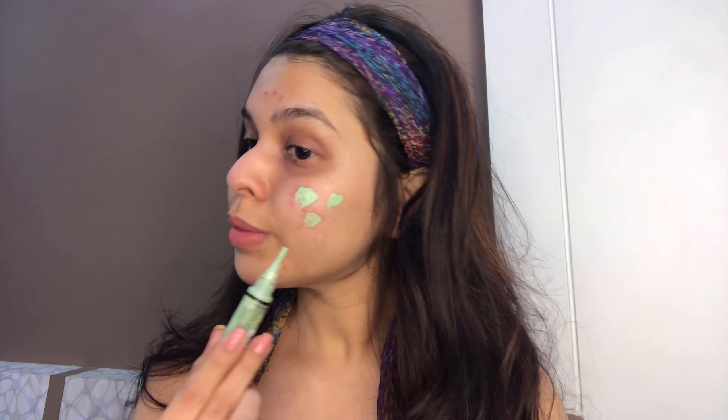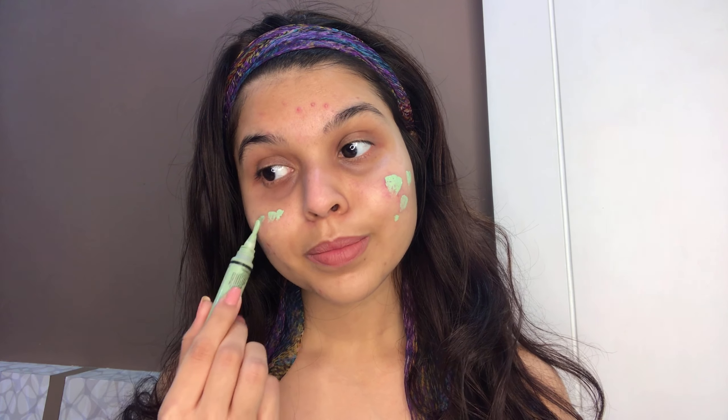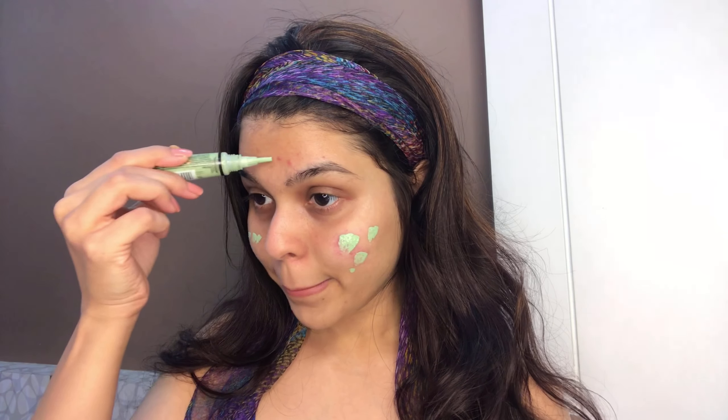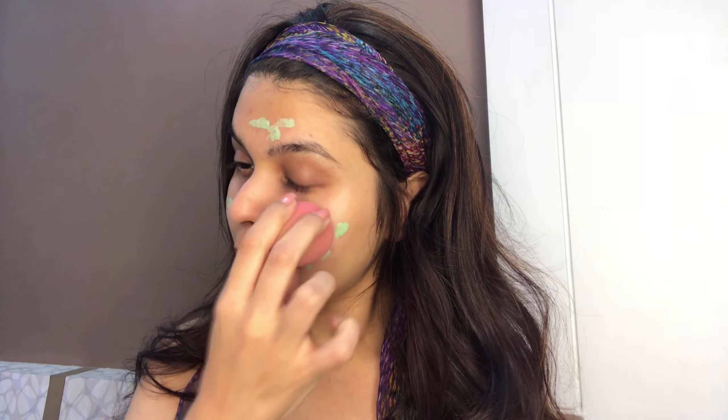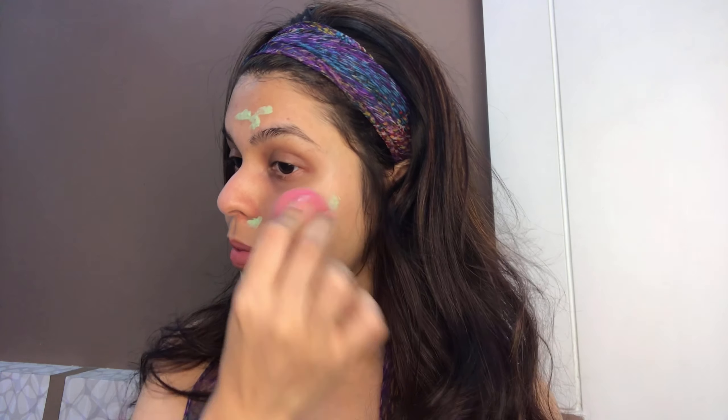Today I really can't go without my green color corrector. You can see the amount of redness — it has literally reduced and it's just a dark spot now. That's what it does — it just cancels out the redness.